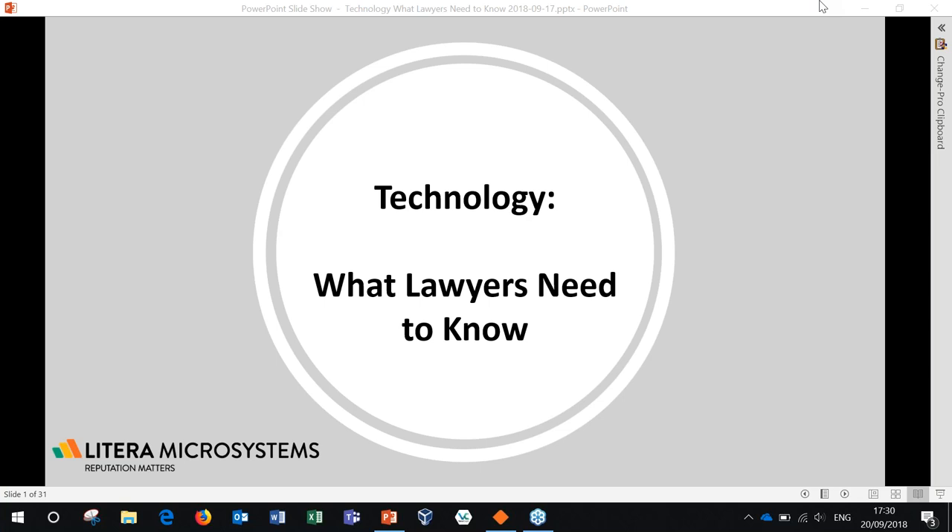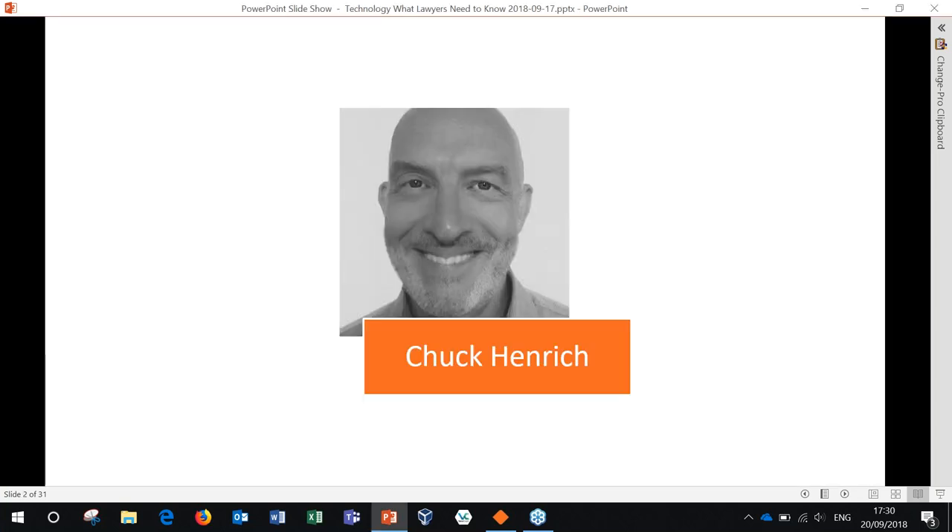Today's session focuses on technology and lawyers and what they need to know. I'm pleased to introduce today's facilitator, Chuck Onrit. As a document lifecycle evangelist, Chuck advocates best practices and tools covering the complete document lifecycle. Chuck is an industry expert with over 35 years in legal IT and serves as a translator between business users and technical professionals.